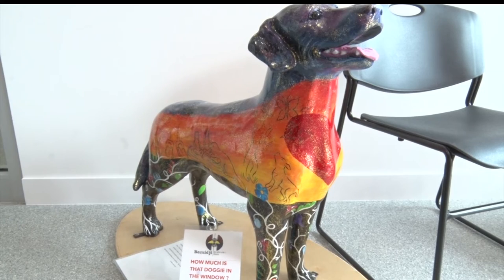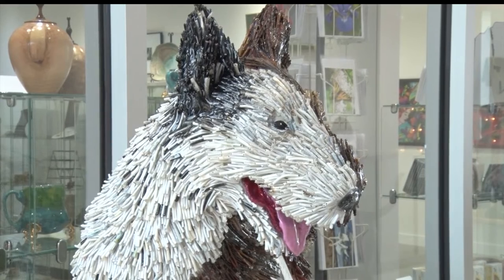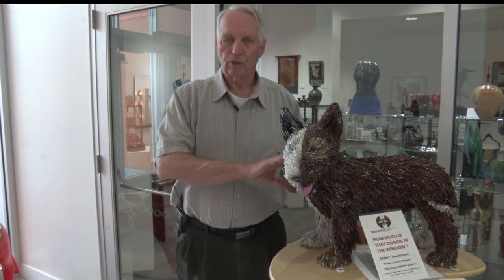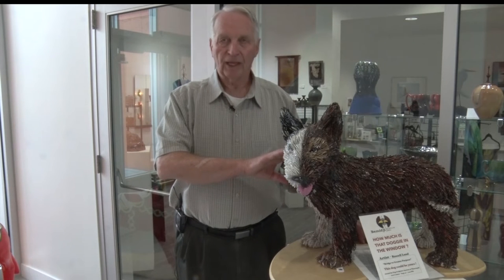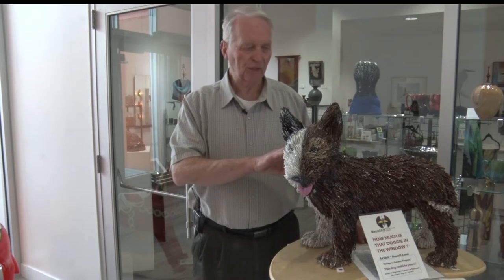Bidders will gather at the Watermark Arts Center next Thursday starting at 5 p.m. to try and win their favorite pup. For the white portion of the dog, he took electric wire with white insulation, cut it into pieces, and hot glued each piece into place.